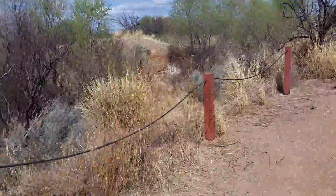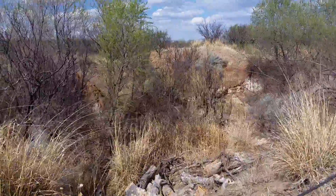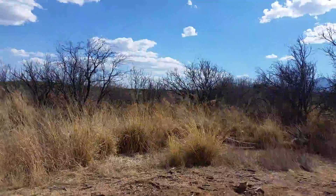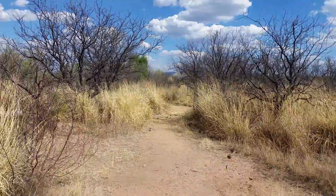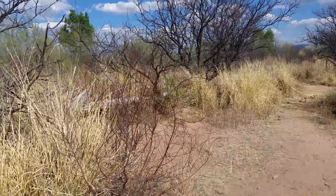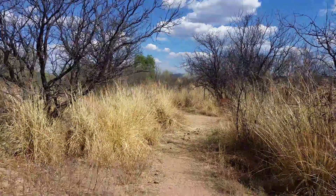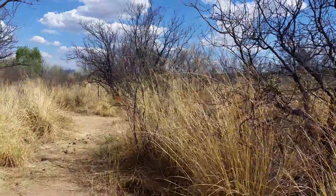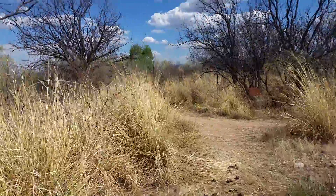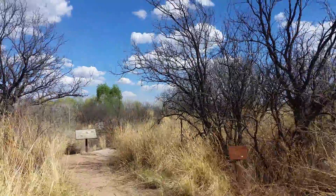They think that algae started growing there — a very thick layer of it — after the San Pedro River flooded. Now this area is all desert now, but this is a riparian area near the San Pedro River. 13,000 years ago this was all green: mammoths, mastodons, large ground sloths, large cats, all kinds of animals out here.